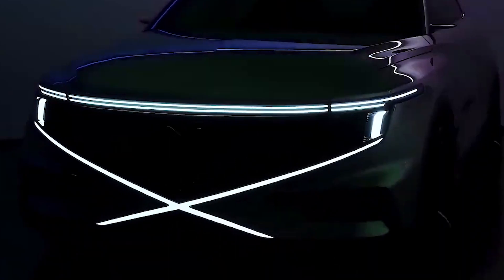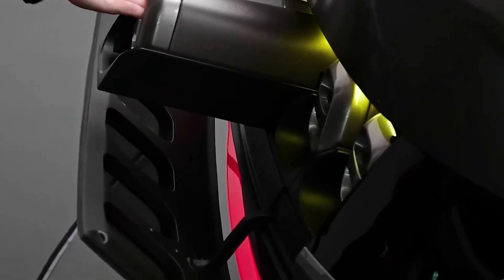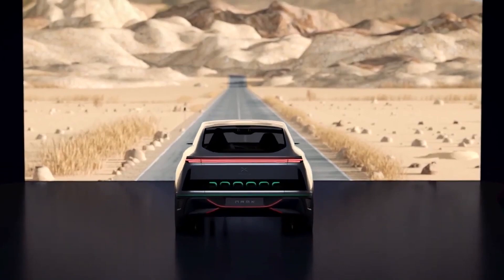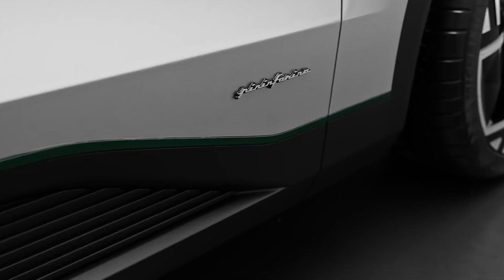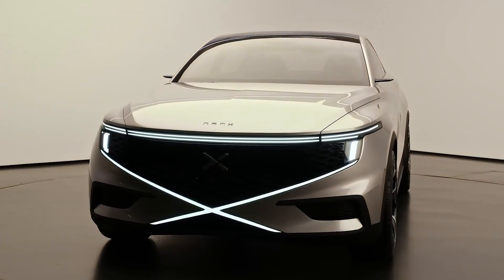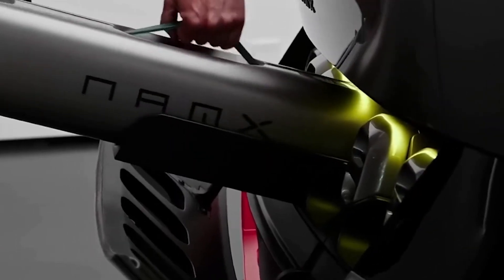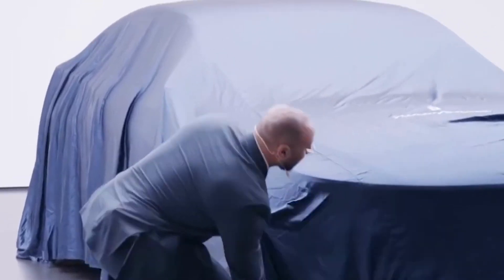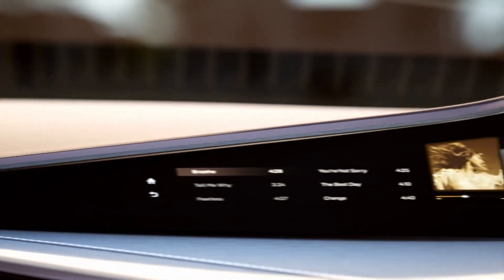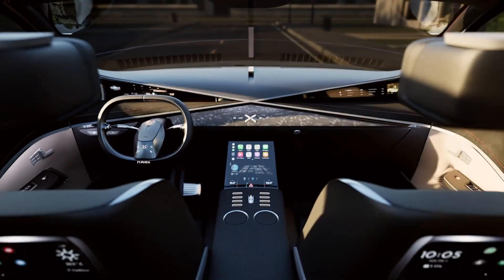The NAMEX embodies the future of mobility, where technology meets sustainability, and where your driving experience is as exhilarating as it is eco-conscious. Share your thoughts on the NAMEX's impressive design, power, and technology in the comments section below. If you've enjoyed today's journey into the world of sustainable mobility, give us a thumbs up, subscribe to our channel, and hit the bell icon to stay updated. Thanks for joining me, and I'll see you again soon on another adventure into the future of automotive innovation.